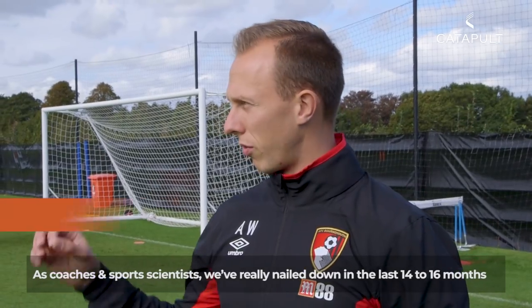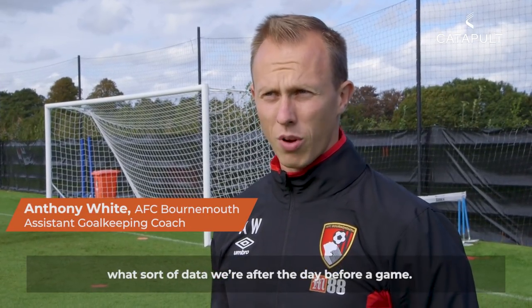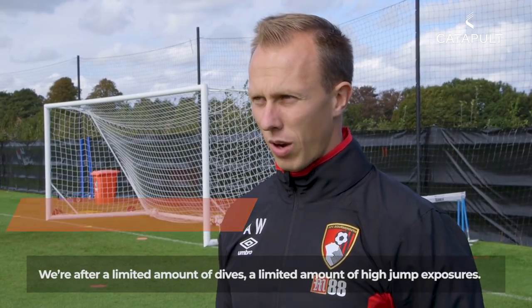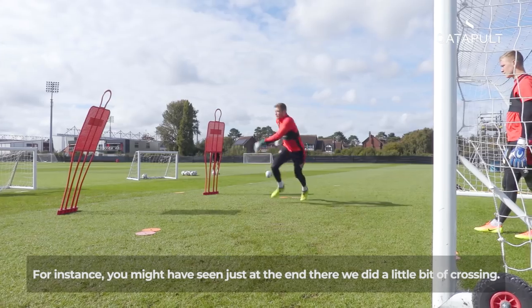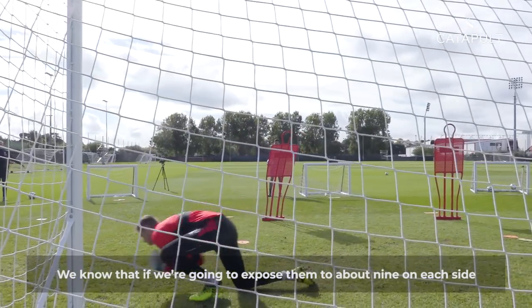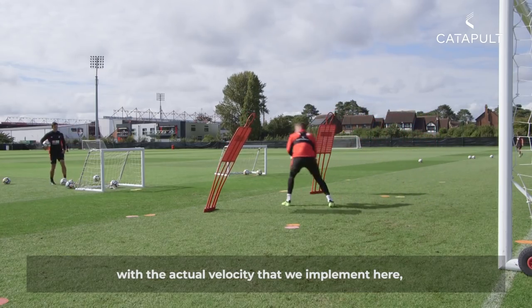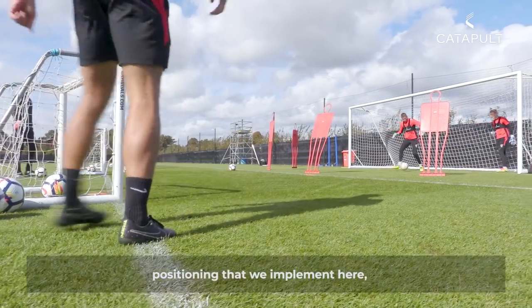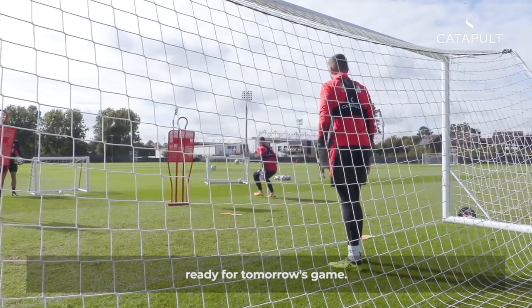As coaches and sports scientists, we've really nailed down in the last 14 to 16 months what sort of data we're after the day before a game. We're after a limited amount of dives and a limited amount of high jump exposures. For instance, we did a little bit of crossing at the end there. We know that if we expose them to about nine on each side, with the philosophy and positioning we implement here, we're not going to unduly fatigue them ahead of tomorrow's game.